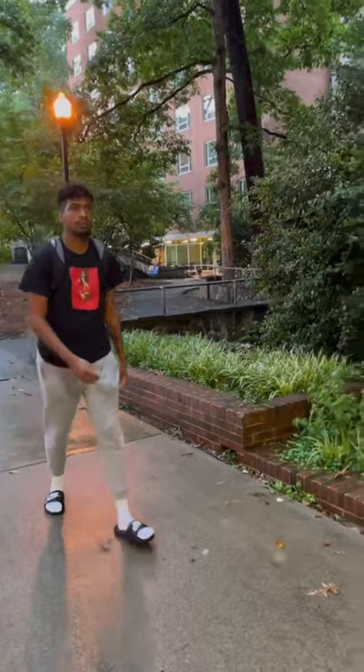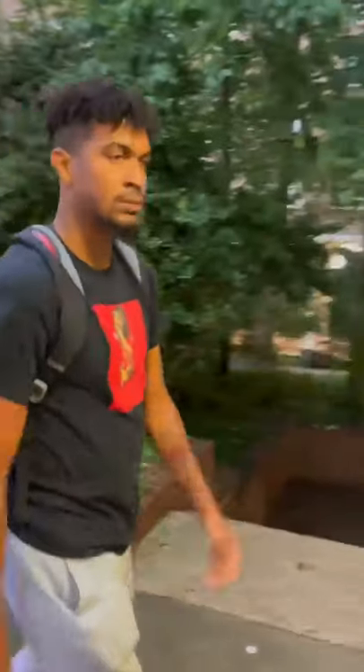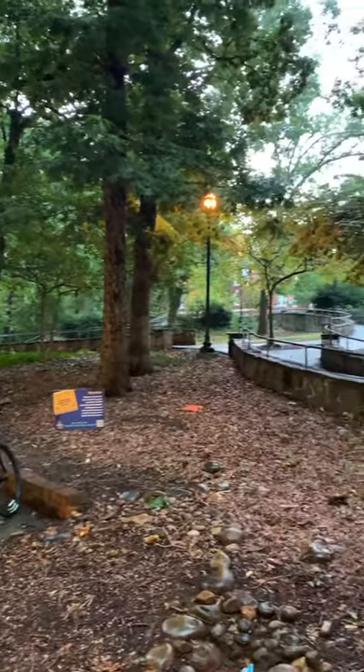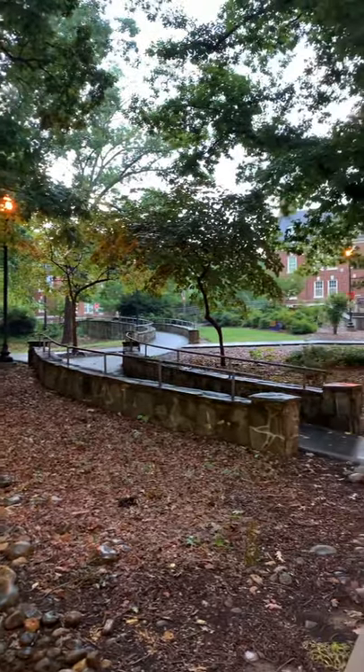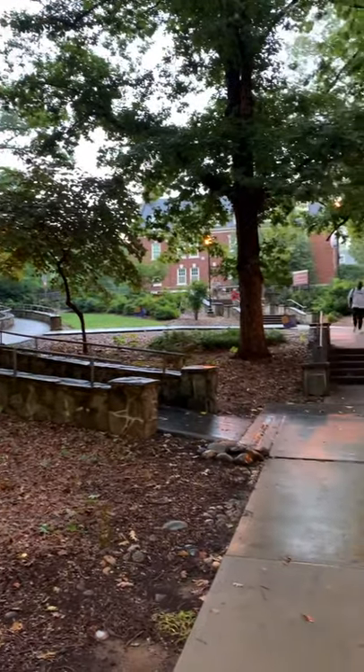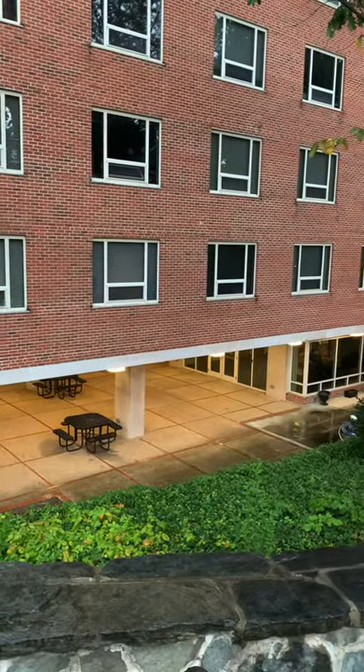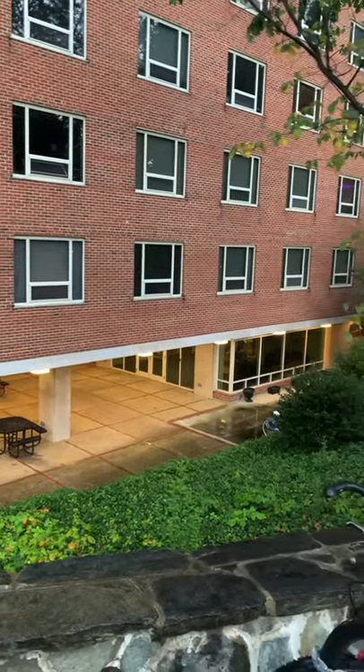The main attraction for freshmen here on campus is outside of Grogan dorm. Here we have another freshman dorm building, the Reynolds building.